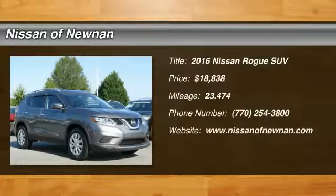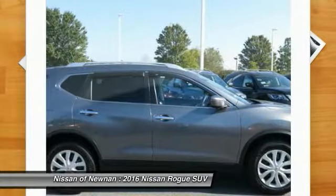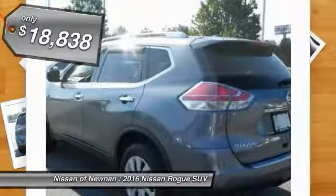2016 Rogue — the stylish Rogue gets 27 miles per gallon and still boasts nearly 58 cubic feet of cargo space. With a five-star side impact safety rating and confident handling, the Rogue is more than you expect and everything you deserve, and is priced below $20,000.